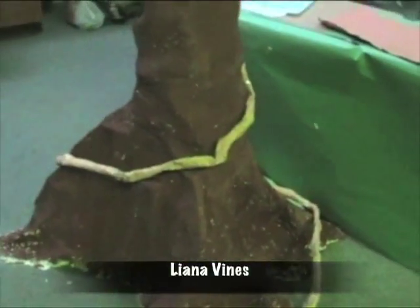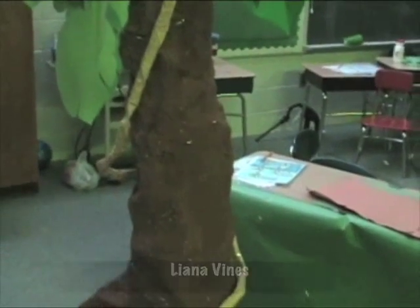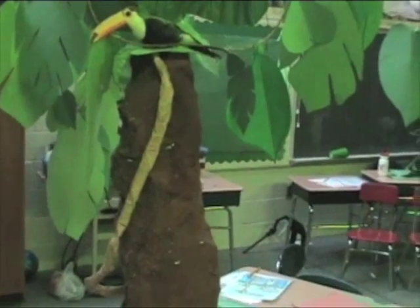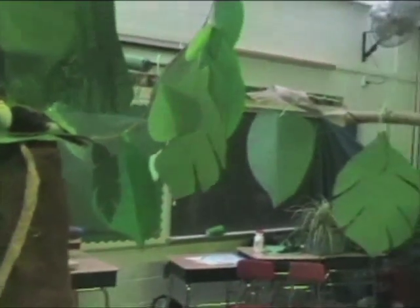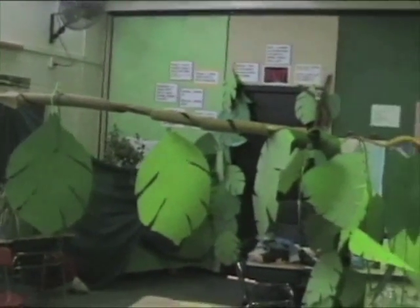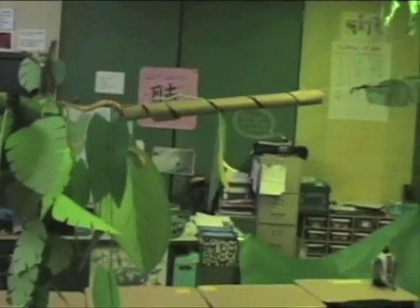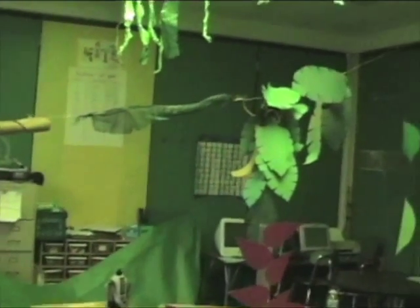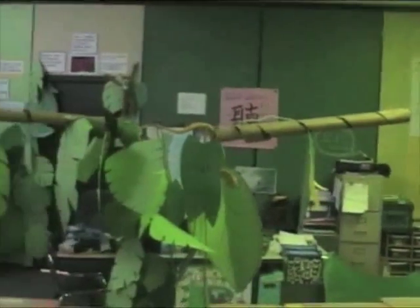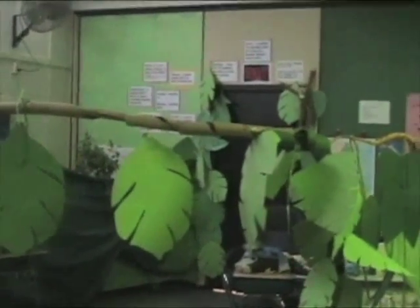Out of all the things in the rainforest, the liana vine is one of the longest. They can reach up to 3,000 feet long. Lianas wrap around trees near them to get to the canopy. When they reach the canopy, they usually go to other trees or wrap around the other lianas in the rainforest. The liana vines in the rainforest have natural suckers on their stems to stick to trees and vines.